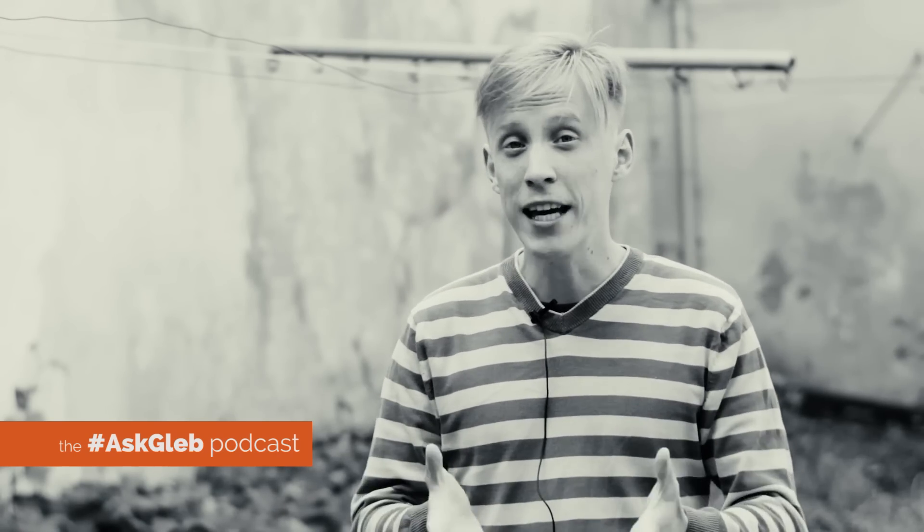Hey, what's up? Gleb Alexandrov here for creativeshrimp.com. Creative Shrimp is the place where artists learn tips and tricks about computer graphics, art, and coffee brewing. And welcome to the new episode of the Ask Gleb Podcast.